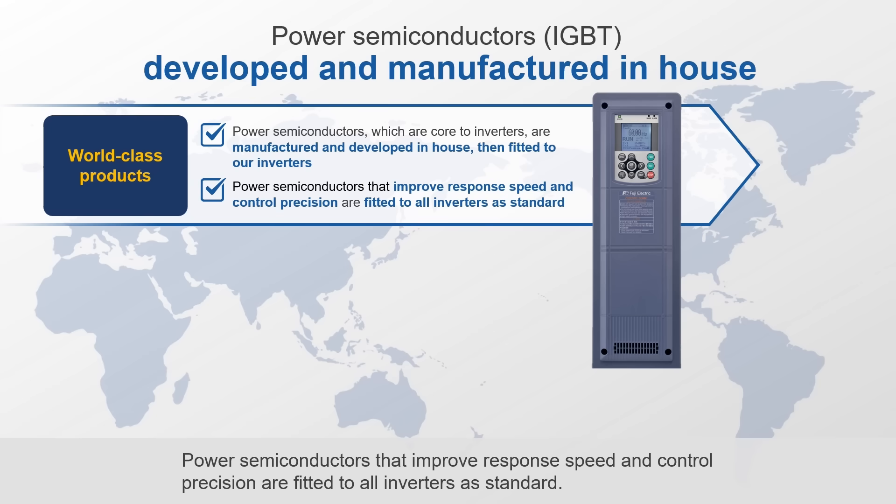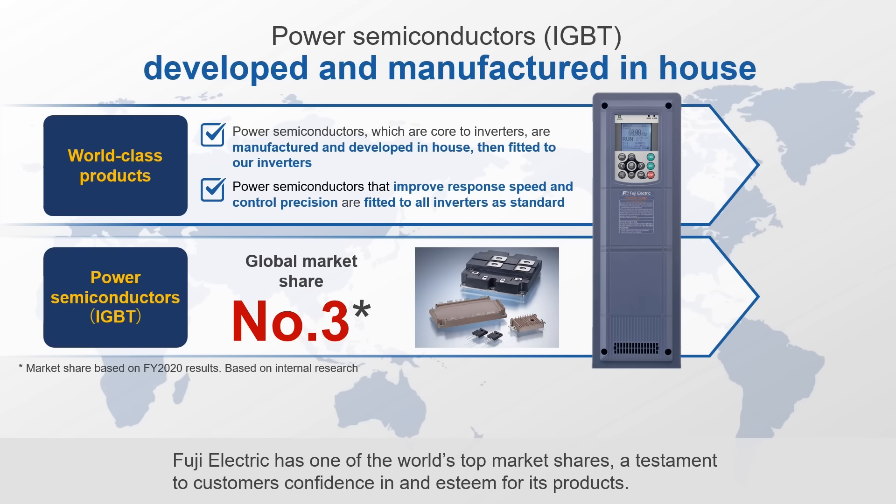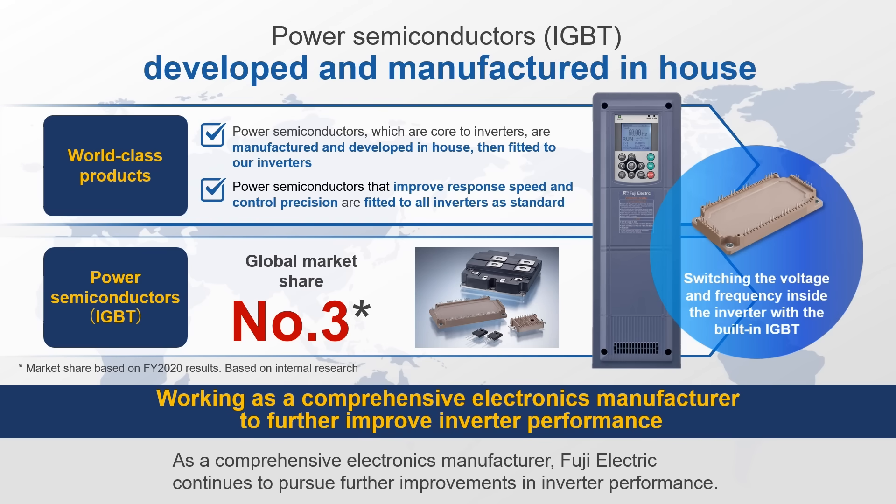Power semiconductors that improve response speed and control precision are fitted to all inverters as standard. Fuji Electric has one of the world's top market shares, a testament to customers' confidence in and esteem for its products. As a comprehensive electronics manufacturer, Fuji Electric continues to pursue further improvements in inverter performance.